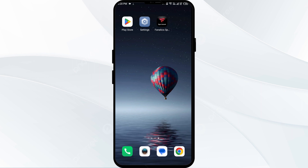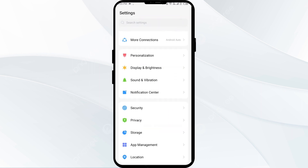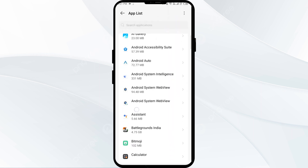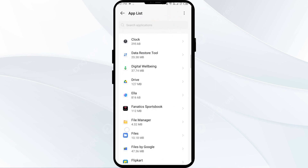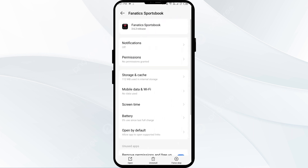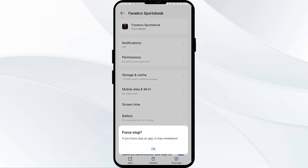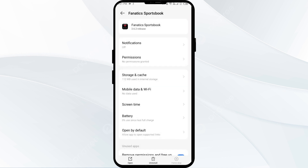The first solution to fix this problem is to force close and restart the Fanatics Sportsbook app. To do this, open your phone settings and navigate to the App Manager. Select the Fanatics Sportsbook app from the app list, then click on Force Stop from the bottom right corner, confirm by clicking OK, and then reopen the app.